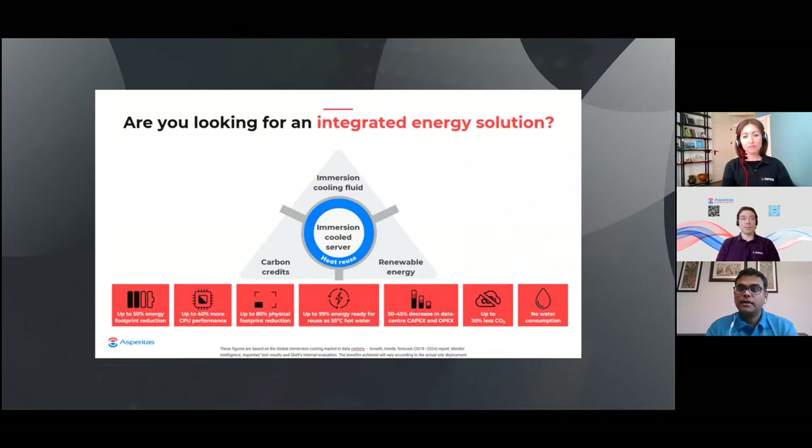Also, you can reuse up to 99% of the heat generated by the electronics as 55-degree hot water, which can be used for heating of office spaces of nearby townships, but also as hot water. So, all benefits — I really don't know what the downside is.